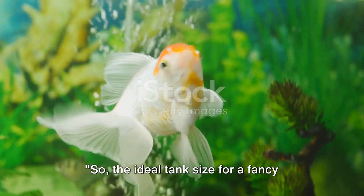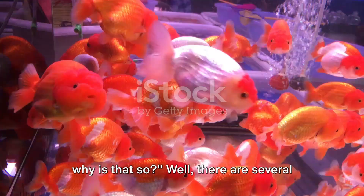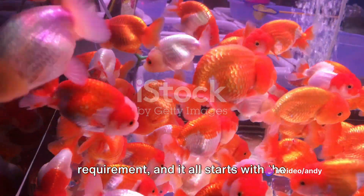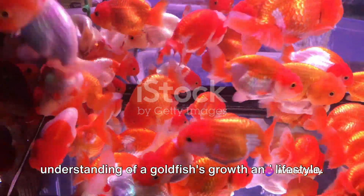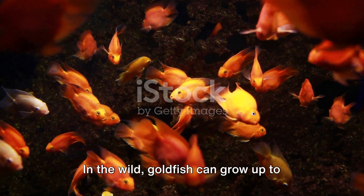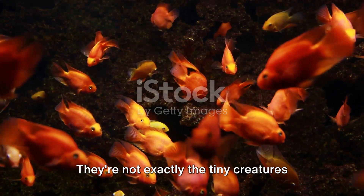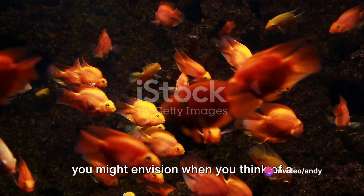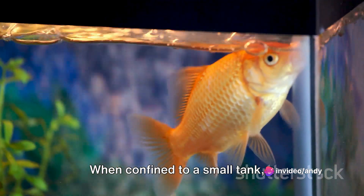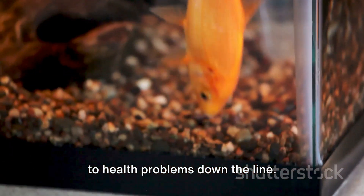The ideal tank size for a fancy goldfish is 40 to 50 gallons, but why is that so? There are several factors that contribute to this requirement, and it all starts with the understanding of a goldfish's growth and lifestyle. In the wild, goldfish can grow up to 14 inches long — they're not exactly the tiny creatures you might envision when you think of a typical pet goldfish. When confined to a small tank, a goldfish's growth can be stunted, leading to health problems down the line.